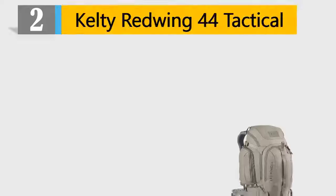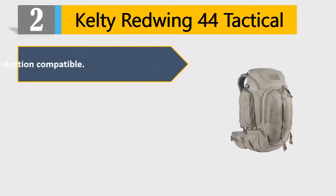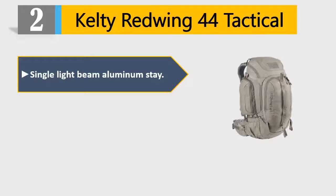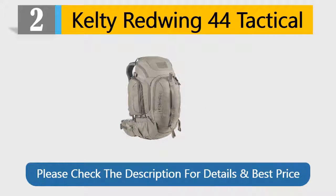Number 2: Kelty Red Wing 44 Tactical. Hydration compatible. Laptop sleeve. Hybrid loading U-zipper designed for ease of gear storage. Single light beam aluminum stay. Removable waist belt. Please check the description for details and best price.